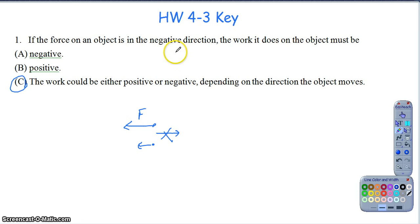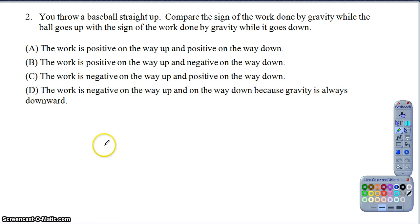Question two is another good concept question asking about a ball thrown upward and the sign of work. As a baseball is thrown straight up, compare the sign of work done by gravity while the ball goes up and the sign of work done by gravity while it comes back down. While the ball is moving up, the force of gravity is always pulling downward. So as the ball continues to move upward, the force of gravity is working opposite to that direction, so the work would be negative as the ball rises.